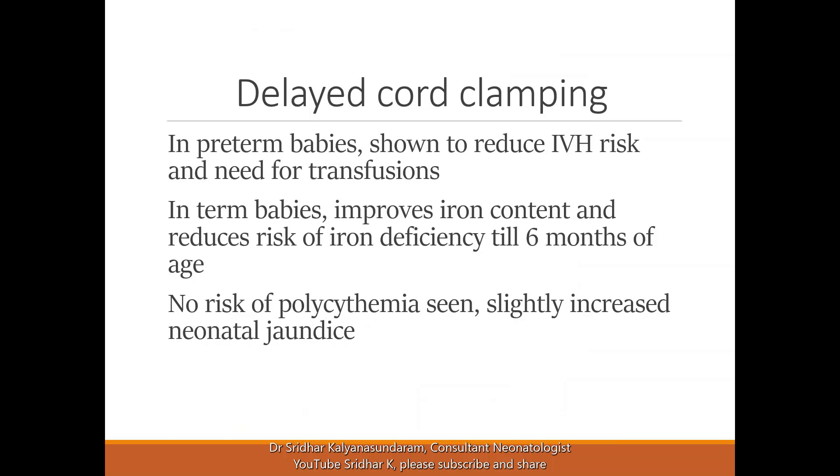Studies have clearly shown that in premature babies, delayed cord clamping reduces the risk of intraventricular hemorrhage and the need for transfusions. This is because these babies have a relatively low blood volume, so even 20% of blood volume missing from the circulation can lead to hemodynamic stress, breathing difficulties, and the need for ventilatory support.